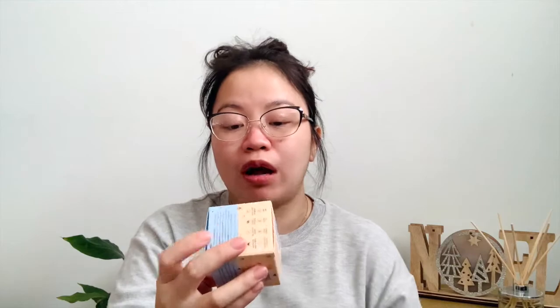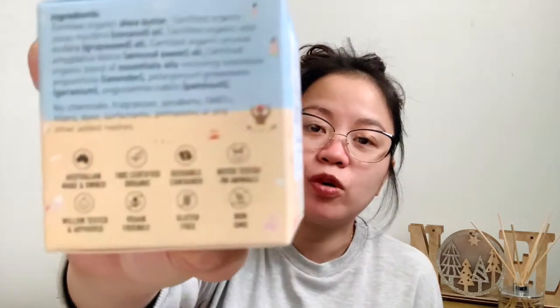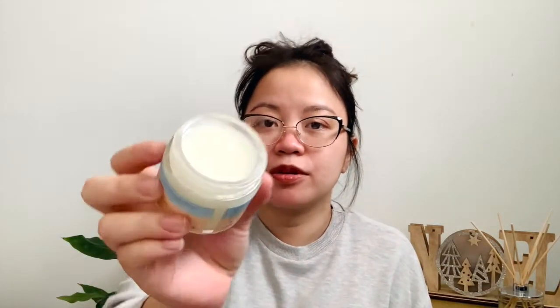This is a 60ml belly butter — pure organics for brand new skin. It has shea butter, coconut oil, grapeseed oil, sweet almond oil, essential oils of lavender, geranium, and patchouli. It's made and owned by an Australian company, 100% organic, reusable container, never tested on animals. It's actually very small but it lasted me about two months, so I think I'll get another pair of this once I run out — and hopefully delivery will be faster by that time. It comes in a tub and it's filled very generously.